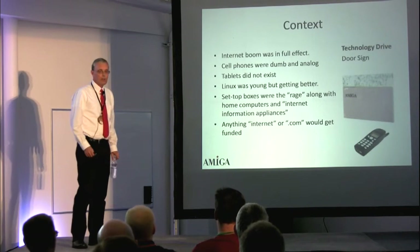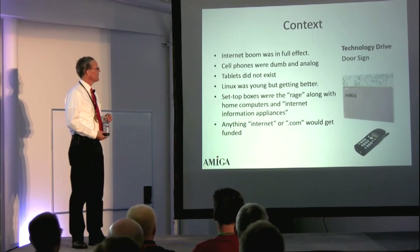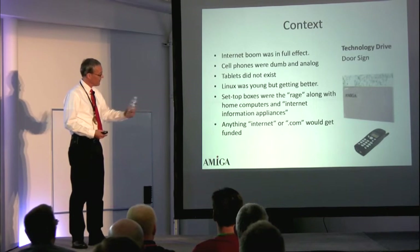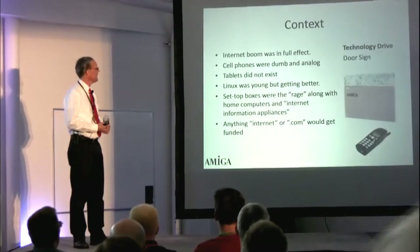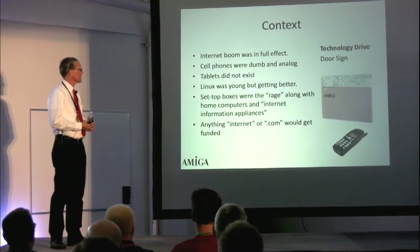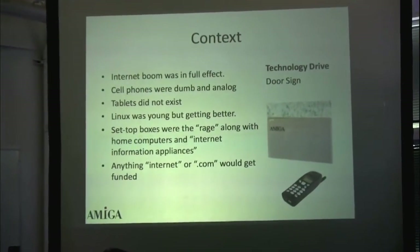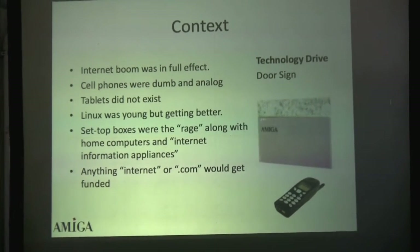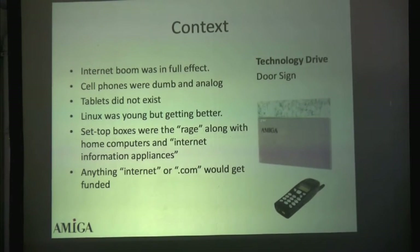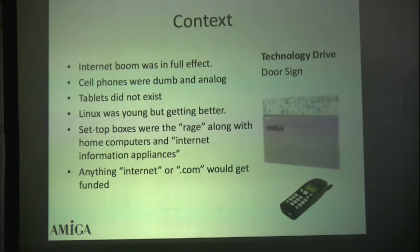Let's try to remember what it really was in 1997-98. The internet boom was in full effect, cell phones were analog — I actually found this old Nokia phone, which is the one I had at the time, very sophisticated. No tablets, Linux was young but beginning to do useful things. Back in those days, set-top boxes was really the rage, along with home computers and what was called Internet Information Appliances. From a VC perspective, if you could add .com to anything you did, you would get the funding.